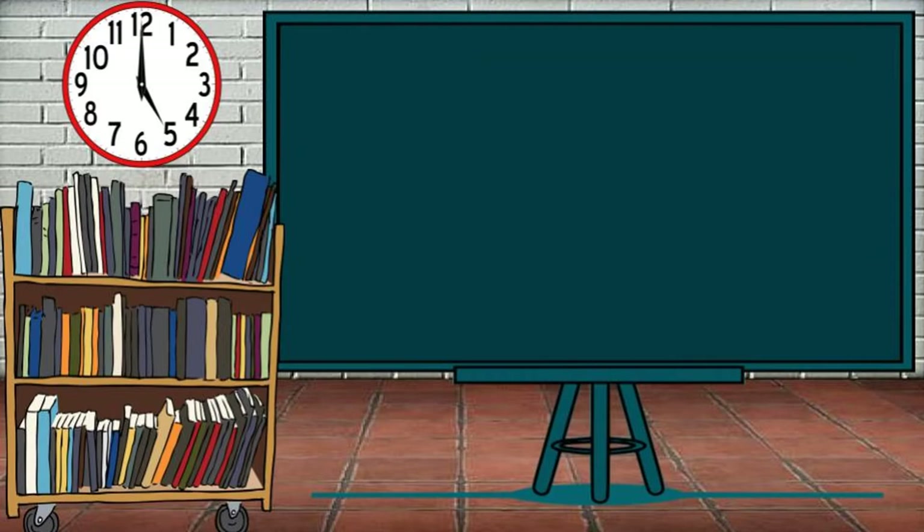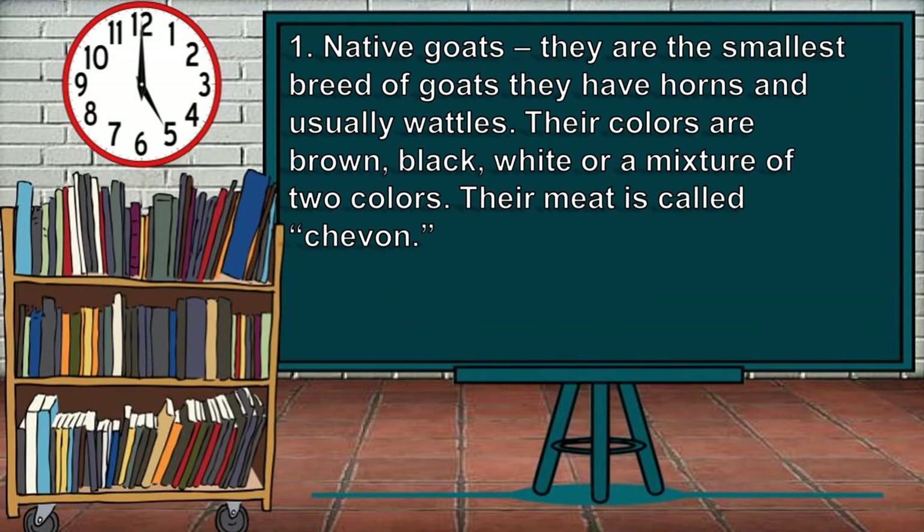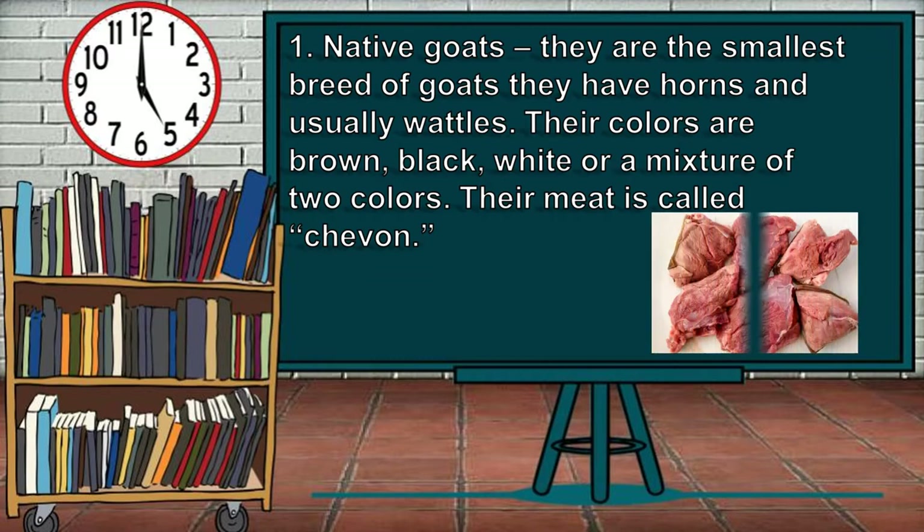The first breed of goats we are going to tackle is Native goats. They are the smallest breed of goats. They have horns and usually waddles. Their colors are brown, black, white, or a mixture of two colors. Their meat is called chevon.